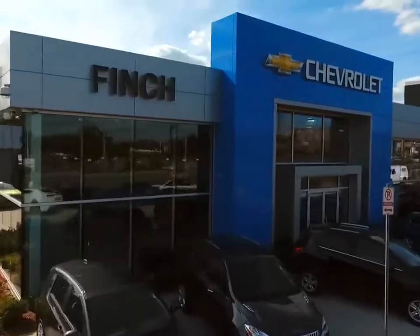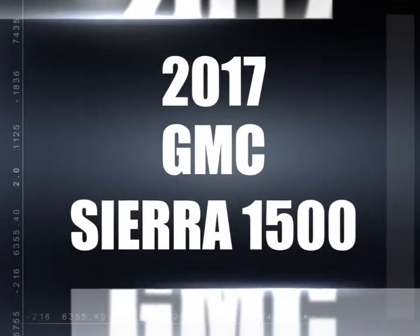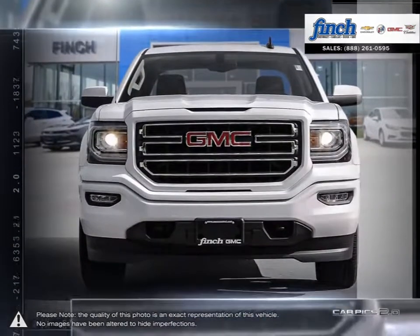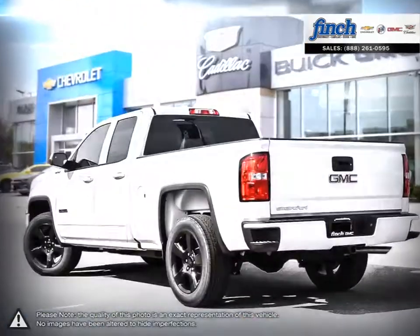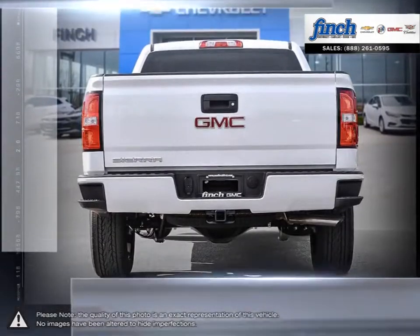Welcome to Finch Chevrolet. Today we're looking at a 2017 GMC Sierra 1500. The GMC Sierra 1500 has remained a solid pickup truck choice for many years thanks to its well-built appealing package. This light-duty pickup offers a welcoming cabin full of cubbies, bins and comfort that remains quiet even at quicker highway speeds.